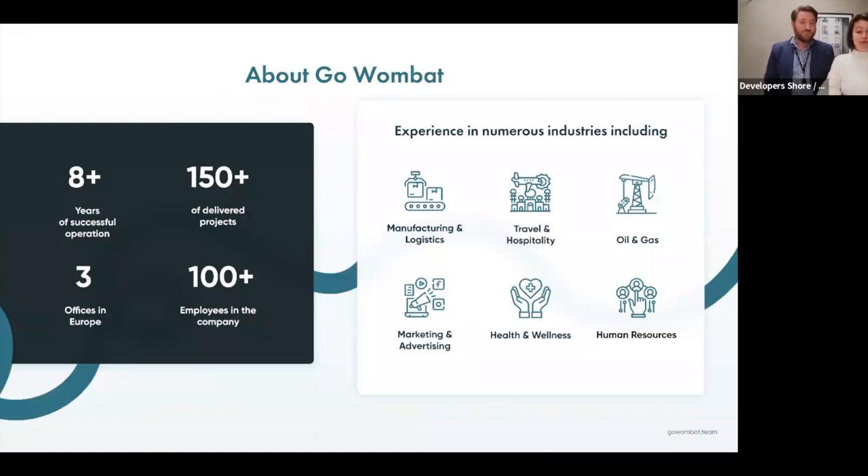GoWombat was created eight years ago by three friends. These people are still working in the company, but now instead of three people, we have almost 100 people. During this time we have delivered more than 150 projects — small, big, and huge. We now have three offices: two in Ukraine and one in Spain.